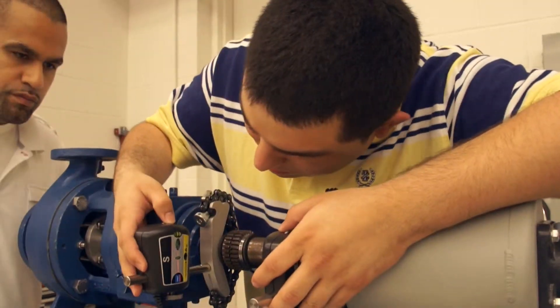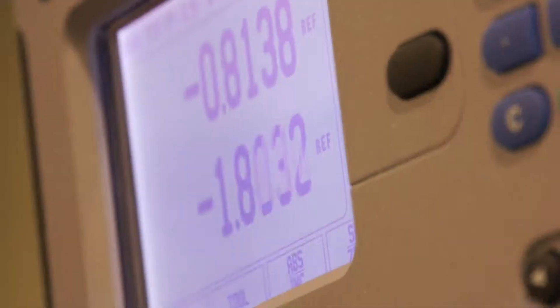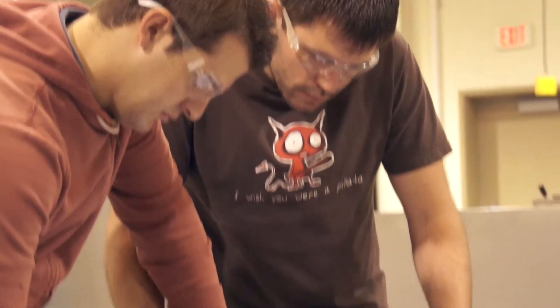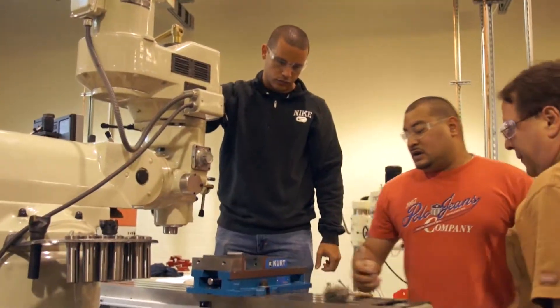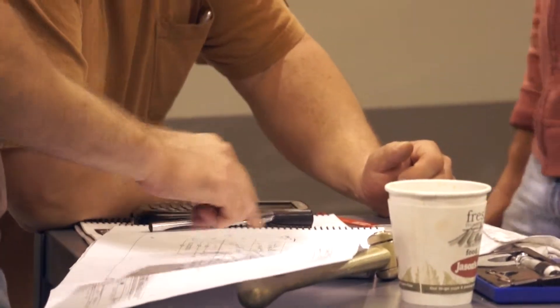An engineering tech installs and maintains equipment, robotics, automated manufacturing machinery and pumps. The work integrates electronics, mechanics, pneumatics, hydronics and computer controls. At Lone Star College Energy and Manufacturing Institute, the engineering technology courses are taught by real professionals with industry experience.